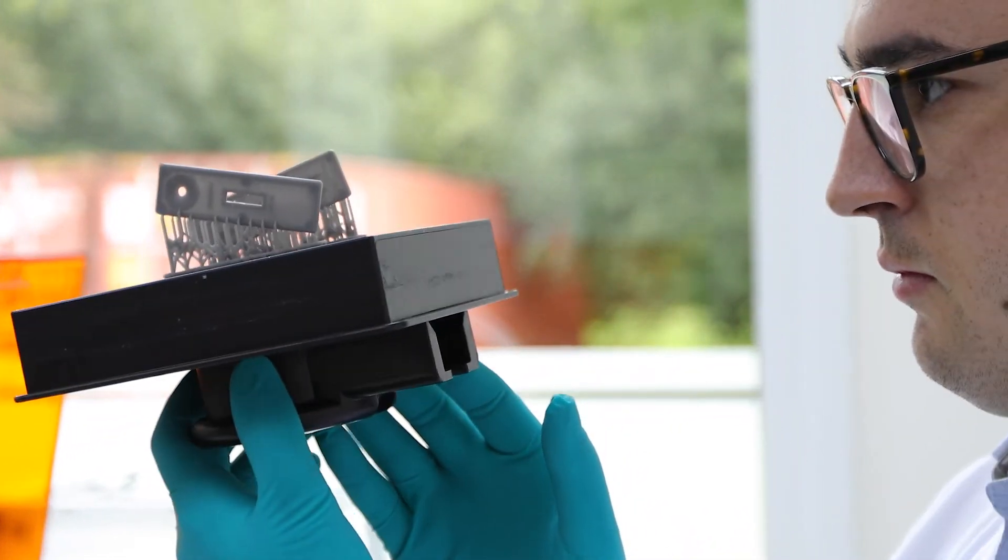My name is Dominic de Cassan. I'm the R&D leader here in Dassel, Germany for our member manufacturing sites that also offer Cytiva Diagnostics Services.